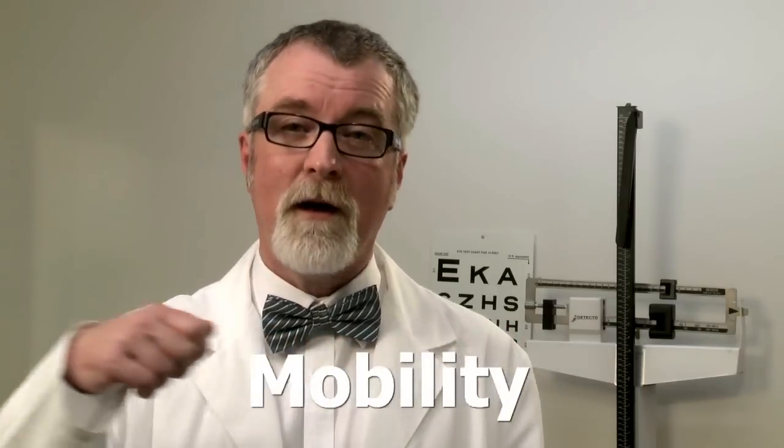So how do we know the treatment plan we're using is working? Less than half of all frail older adults present with symptoms that directly relate to the system in which acute disease has set in. For this group, we use the fifth vital sign: mobility.